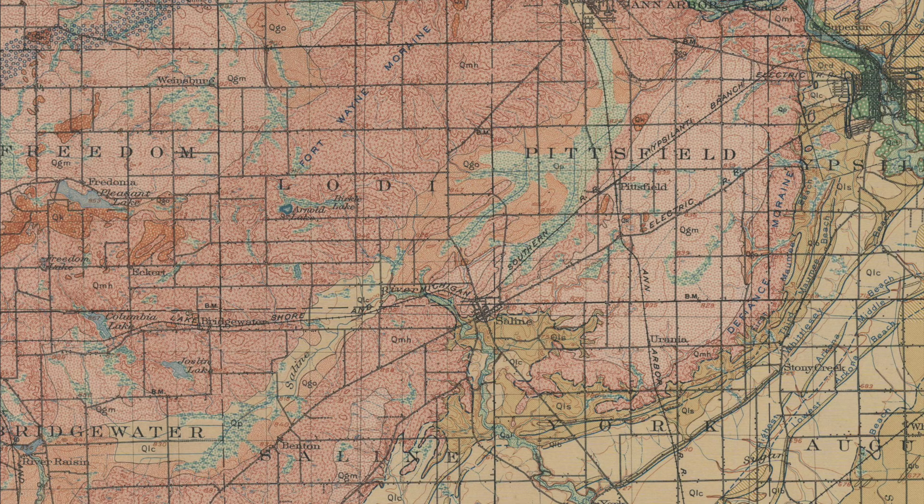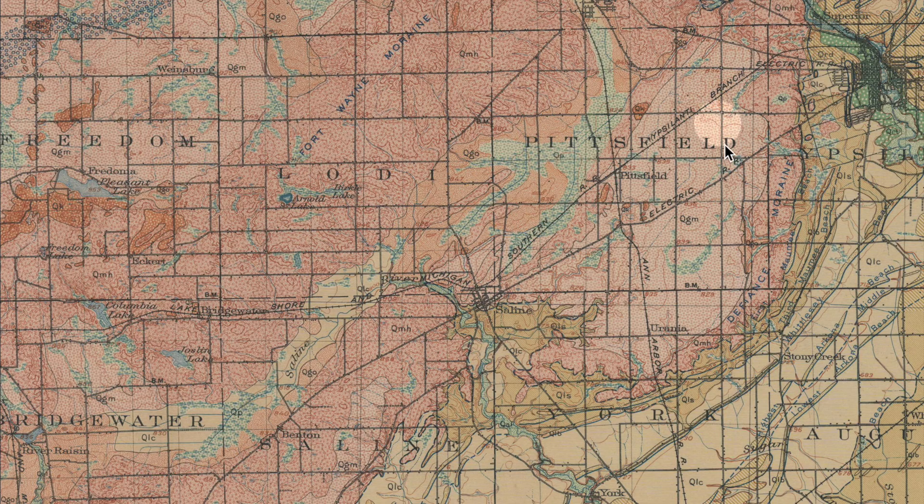This map drawn in 1907 can help us see the landscape because the glacial moraines are labeled. Here's the Fort Wayne Moraine, and this one is the Defiance Moraine — you can see it's labeled over here. This ground moraine is part of the Defiance Moraine, with little islands of it scattered around. The water courses and marshes are mostly undrained still 100 years ago and uncorralled.